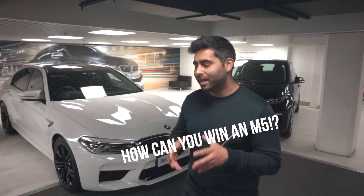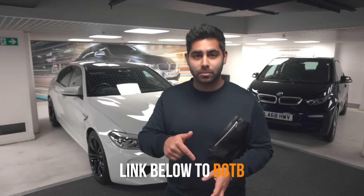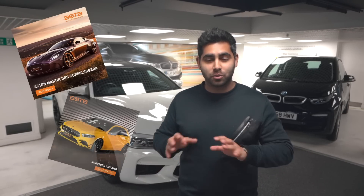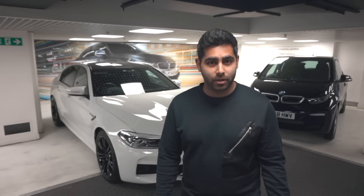So the bit you've all been waiting for — how can you win an M5? All you have to do is, because I've teamed up with BOTB, the Dream Car Competition Company, you can buy a ticket to enter the competition to win an M5. The tickets are about £4.25 — less than £5. I'm going to leave all the links in the description to BOTB, so you can head to BOTB.com or follow the link in the description. Some tickets start from as low as 85p as well.